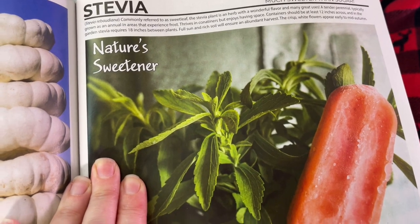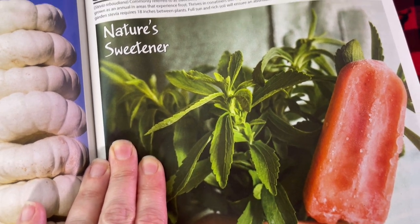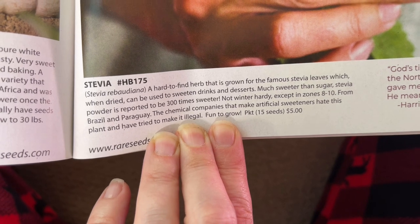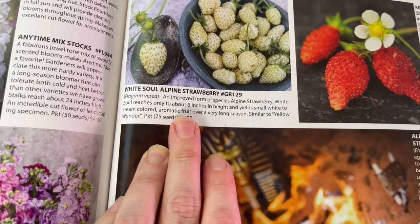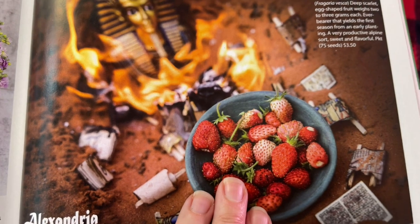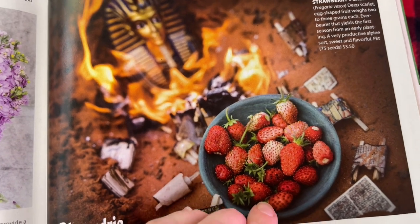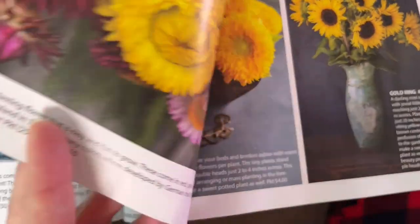Stevia is another one I'm going to grow more of — I want to make some tinctures from it to cut back on sugar. It is 300 times sweeter than sugar, so a little goes a very long way. Strawberries — I am loving the alpine strawberries. I have both the white and the red. They grow in a bush and don't send out runners. I started them indoors hydroponically and then moved them out to the garden, and they have just thrived.